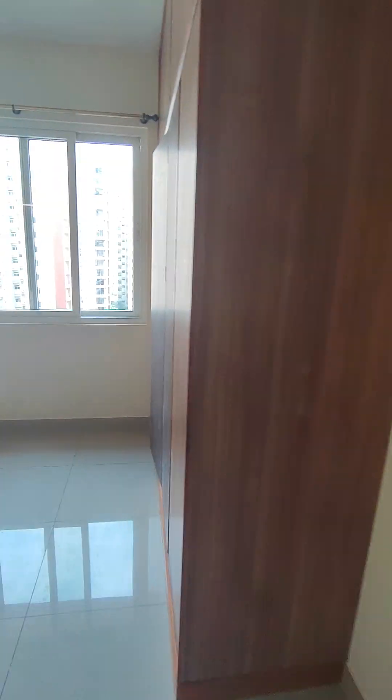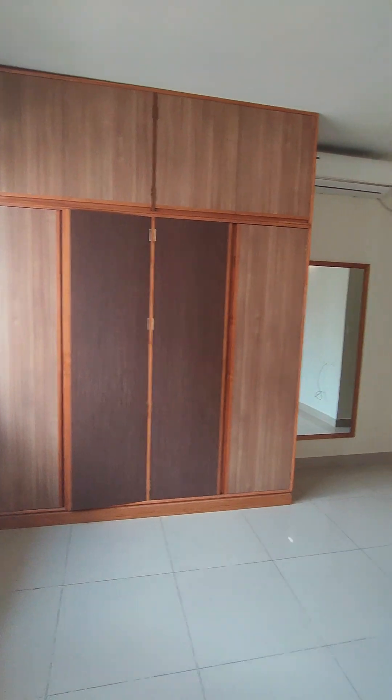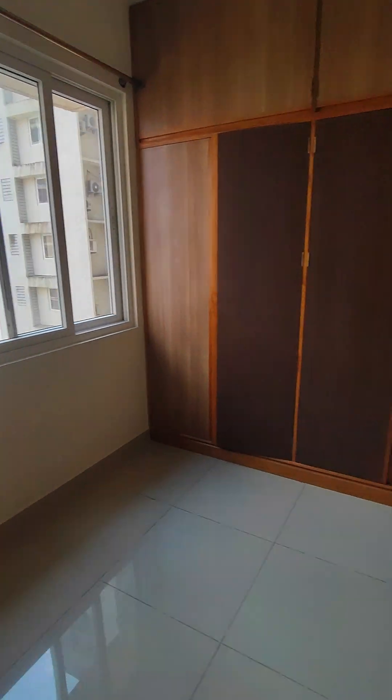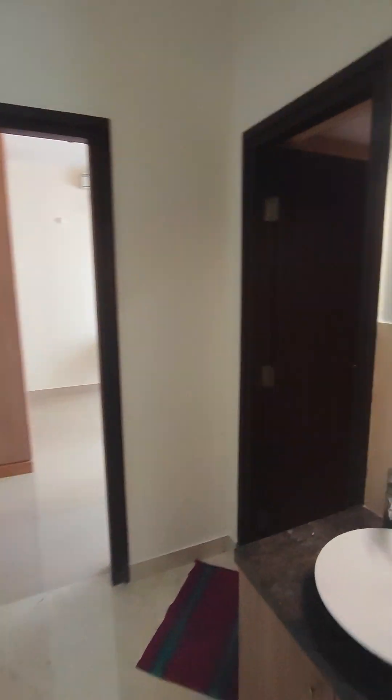Blue Star AC in all the rooms. This has a TV console in the bedroom as well, with storage all the way up to the loft. A nice looking mirror is also here in the first bedroom.